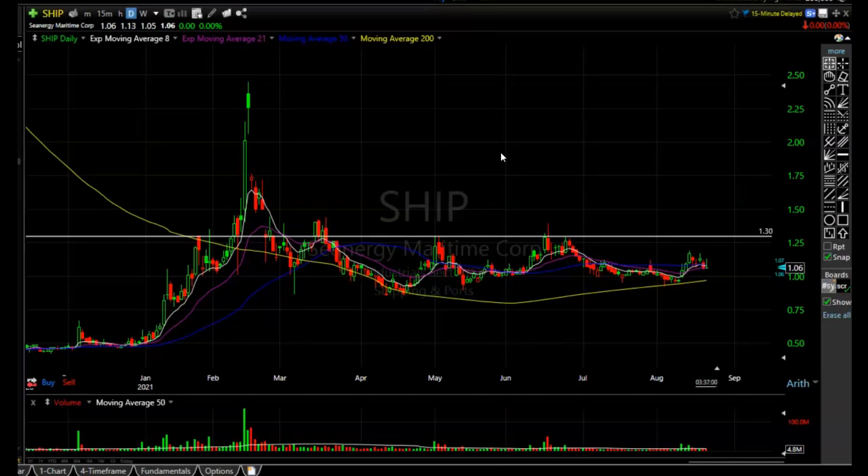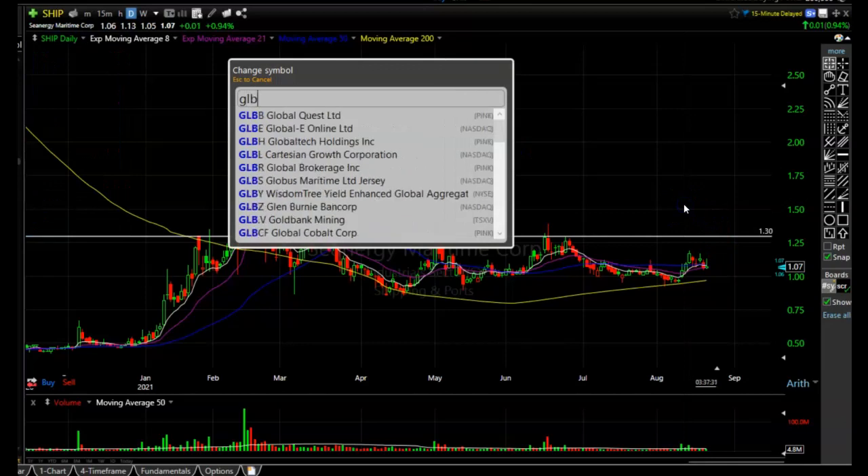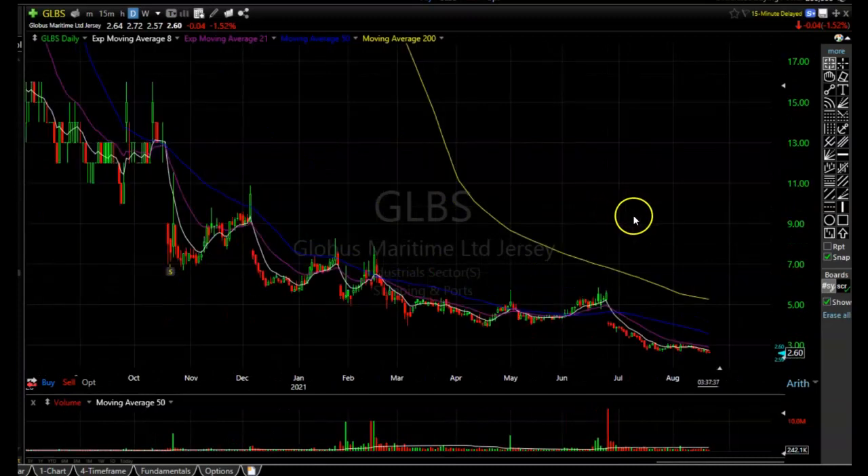I had a question about some maritime stocks. I bought SHIP way back and it looked like it was starting to break out, then it reversed and stopped me out as it broke down below those moving averages. It still looks like it's trying to carve out a bottom — it's got to get above $130 before it can go on any extended move to the upside. As for GLBS, the ship definitely looks a lot better than this one — GLBS is in a slow death spiral and I would avoid it.